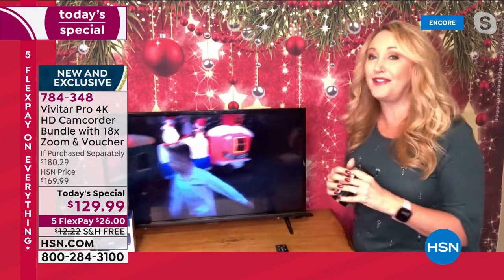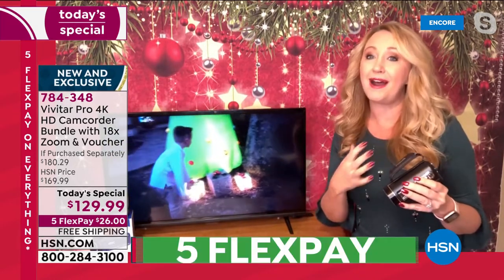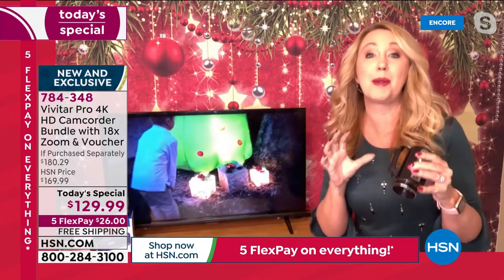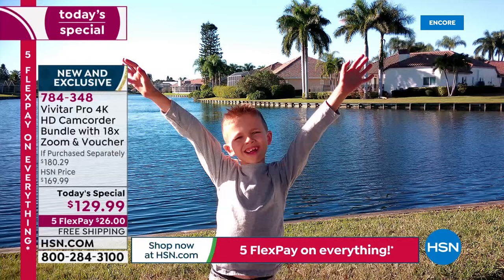I was looking at some of the video that I've shot and I have my parents in a lot of these videos. My dad is in his 90s now, my mom's in her 80s, but I think about them often and the way they look right now. I want to remember that in the best quality possible. Vivitar Pro, this is the way to do it. And it's so lightweight and easy to carry. Here are the 56 megapixel stills — look at the detail, so crisp, so clear.